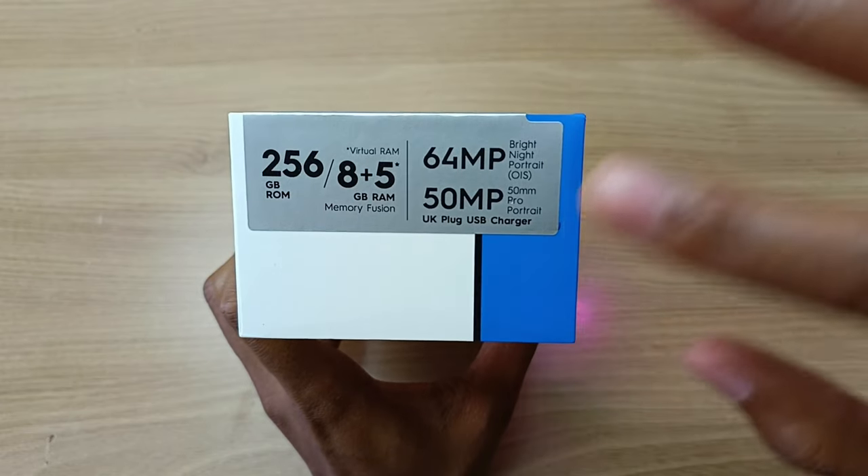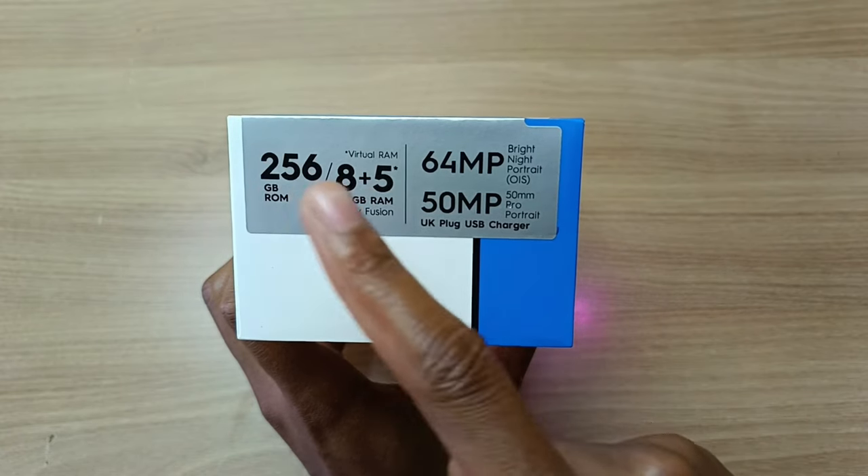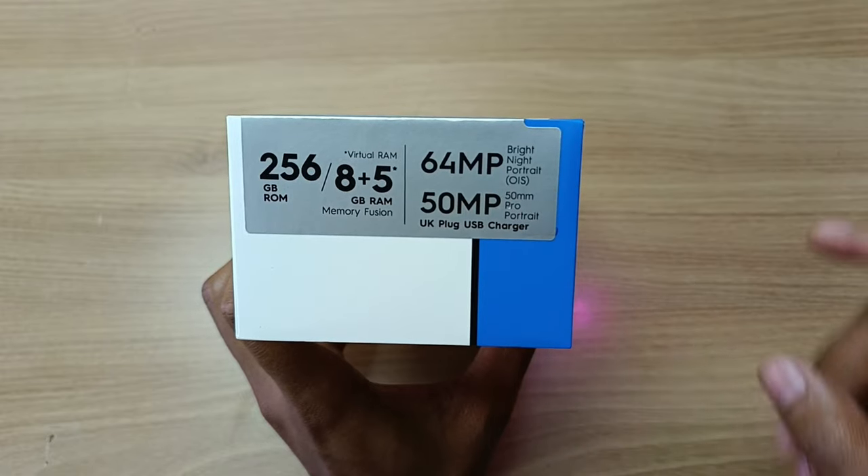When it comes to the specifications, they are exactly the same as the Tecno Camo 19 Pro. We have 256GB ROM, 8GB plus 5GB of virtual RAM, 64MP main, and 50MP portrait lens.